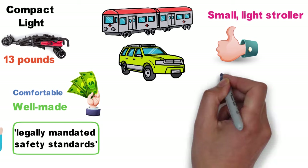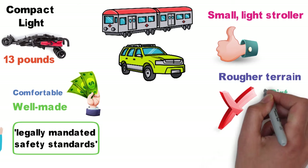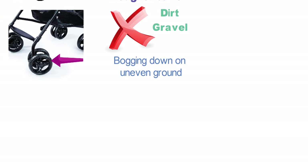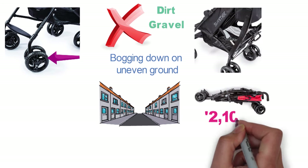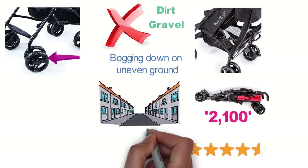If you need a stroller that can handle rougher terrain like grass, dirt, gravel, and so forth, then this one is the absolute wrong choice, though. Its wheels are small and the tires are narrow, easily bogging down on uneven ground. That said, this is a city stroller first and foremost. Even after more than 2,100 reviews, the Summer Infant 3D Lite convenience stroller has a 4.4-star rating on Amazon.